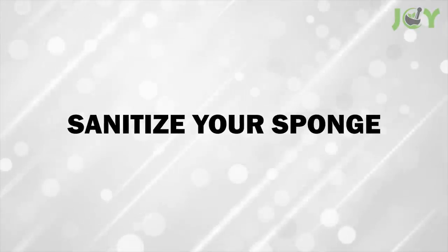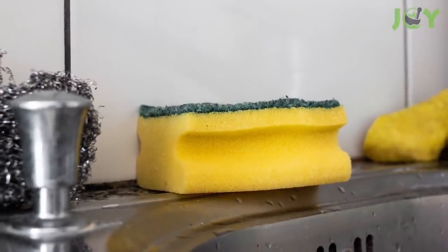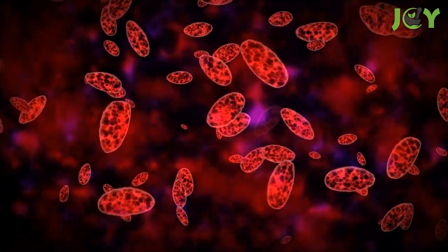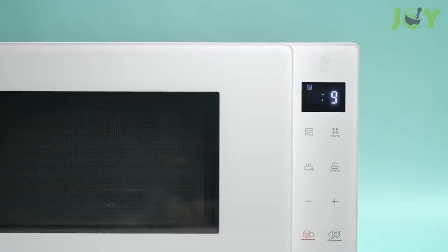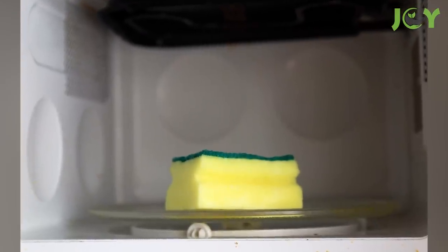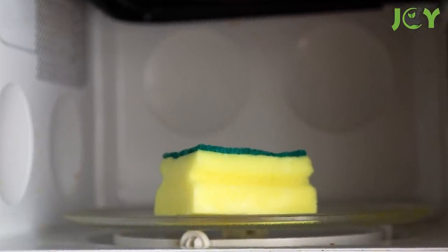Number 8 – Sanitize Your Sponge. Your sponge is a microbe paradise. In addition to being damp, airy, and full of food particles, it provides an optimal physical environment for germs to accumulate. To keep your sponge clean and germ-free, pop it in the microwave for 2 minutes at full power. This method eliminates more than 99% of germs and bacterial spores, including E. coli.